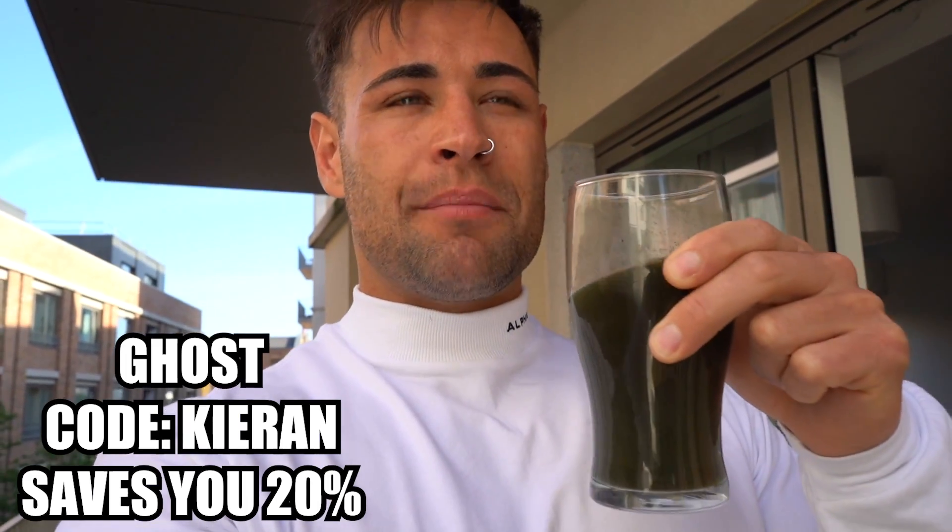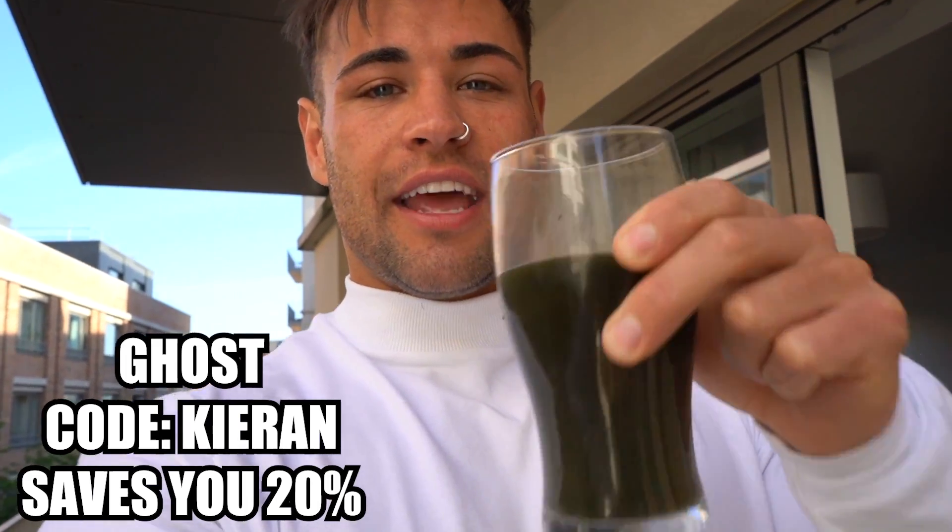First things first, my friends, is the Ghost Greens. Every morning, one scoop of Ghost Greens. It is an absolute game changer whether you're bulking or cutting — it's going to aid your digestion and you're going to feel a ton better. Go get yourself some Ghost Greens. Code Kieran saves you 20%, but it's not even that — it's going to save your insides, so go and get it.